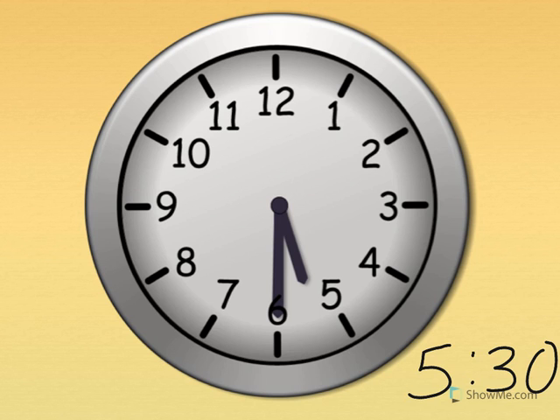Five thirty. Show me five thirty on your clock. The little hand tells the hour — the little hand points just past the five. The big hand tells the minute — the big hand points straight down for thirty. Five thirty. What time is it? Five thirty. Great.